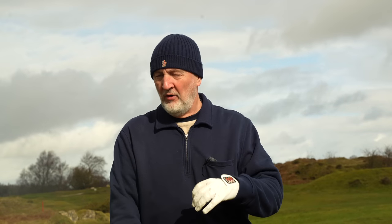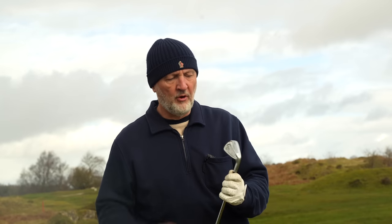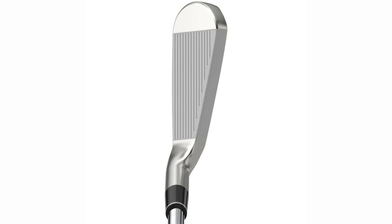I'm going to stay in this exact position and switch up to another club which again is all about ultra forgiveness this year - and that club is from Srixon. Super impressive lineup this year from Srixon. They've always had really good product, but I think this year's lineup from start to finish is so, so good with a real concentration on forgiveness for the higher handicapper. What they've done in this Srixon ZX4 iron is really quite unique.